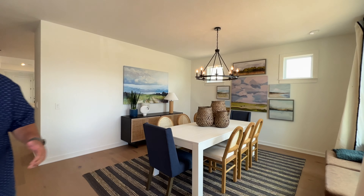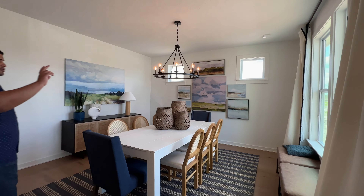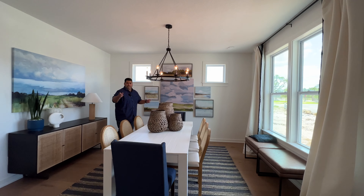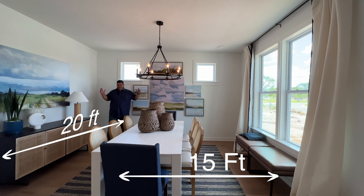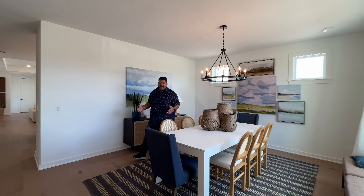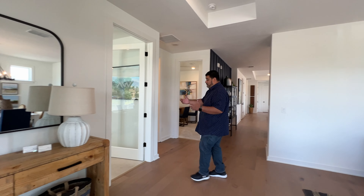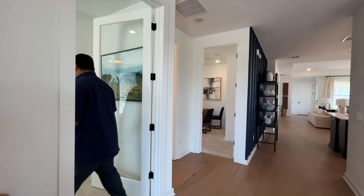As we enter the home, it opens up to a very big informal dining room where we have two windows here and then two bay windows on the side. Pam, hit me with the size of this room — 20 by 15. You can entertain many guests here; think about Thanksgiving, holidays, Easter — everybody will be accommodated for.